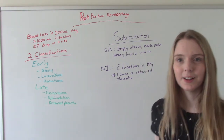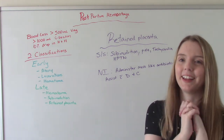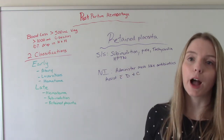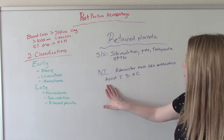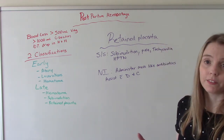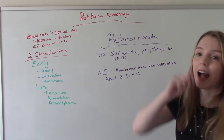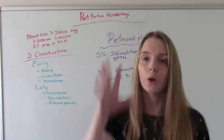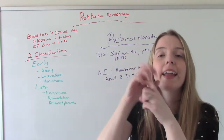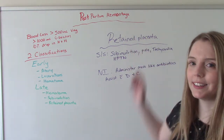Let's jump into retained placenta. The first sign is subinvolution, so the two go hand in hand. Other signs are pallor, tachycardia, and hypotension — all signs of hypovolemic shock. Nursing interventions include administering antibiotics because these patients are at higher risk for infection, and assisting the physician with a D&C to get it out. The uterus wants to clamp down and do its job, but if there's retained placenta in the way, it can't — so we need to remove it.